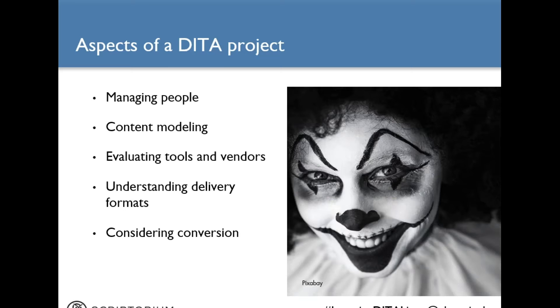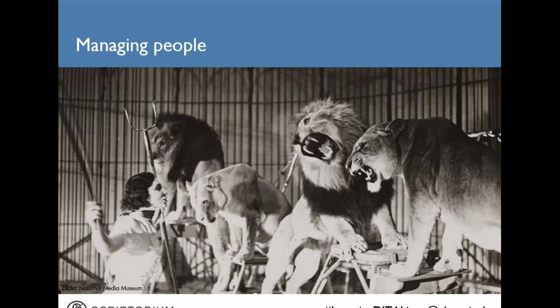Nobody wants scary clowns around, especially when you have deadlines on your DITA project and you still have to get your real work done while doing the implementation. First, I'm going to talk about managing people. A DITA project is not just about technology — working with people and getting their support are absolutely necessary for your DITA project to succeed. We content professionals are really big on communicating at the right level with our audiences, and we need to use those communication skills when working with all the groups involved in a DITA implementation.